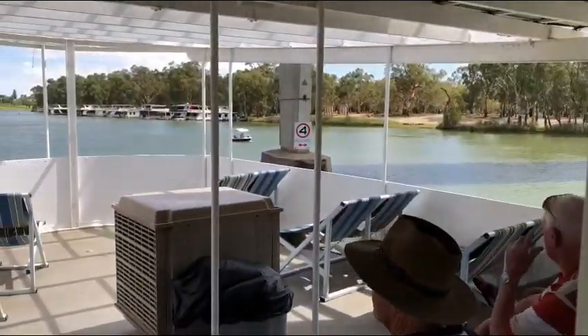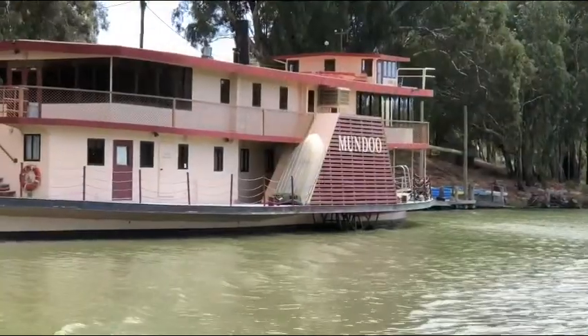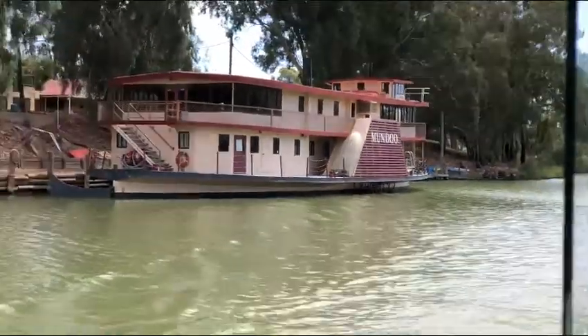In 1965, Captain Abley Pointon purchased the Melbourne after searching for a suitable boat, and he restored her for his growing business in Mildura.